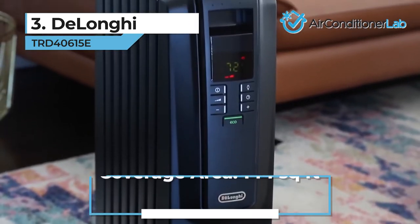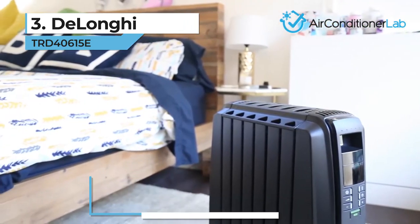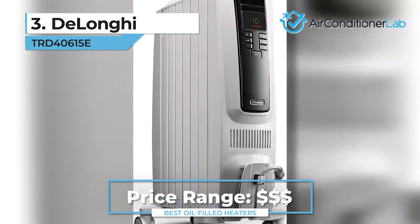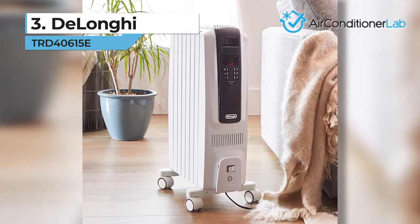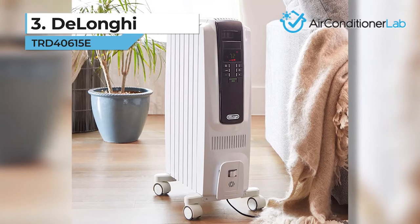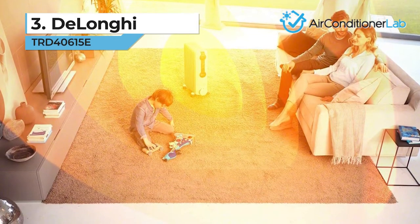Overall, if you have a room of about 144 square feet and don't mind spending a little extra cash for the top of the line, then this DeLonghi model is for you. The only downside is that it is a bit more expensive than other models. If you want a cheaper solution, check out our other oil-filled heaters.